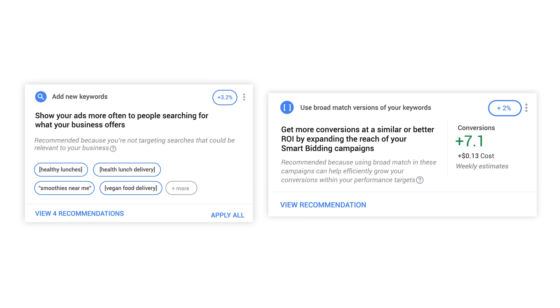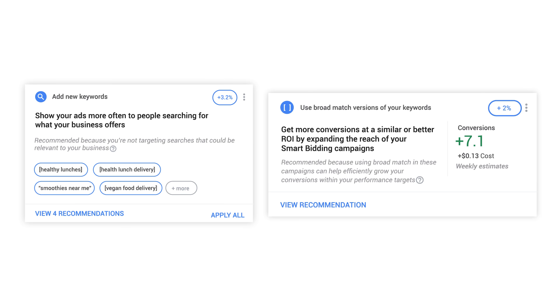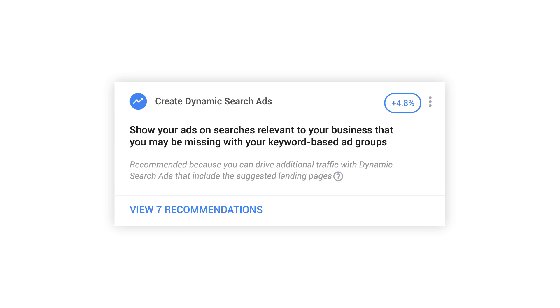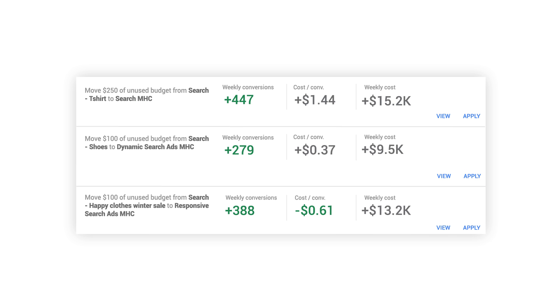3. Apply ad extensions to increase ad visibility and drive qualified customers to your business. Find more customers who are interested in what you offer by adding new keywords and expanding your targeting to broad match keywords. And dynamically improve query coverage with dynamic search ads. As you capture search demand by expanding coverage, consider moving budget to the campaigns that are performing well with the move unused budgets recommendation.